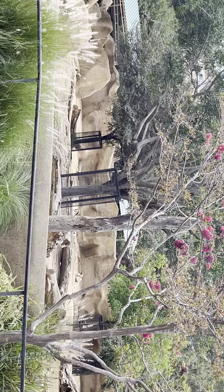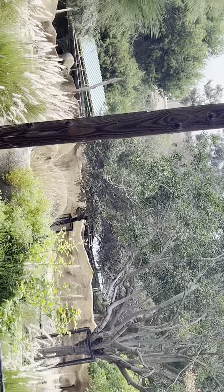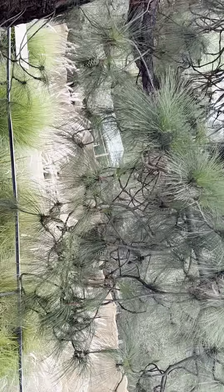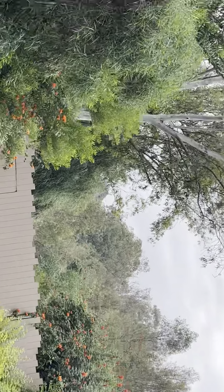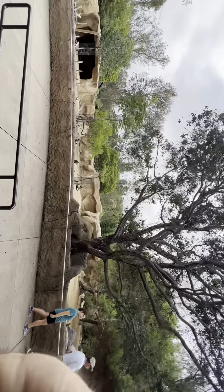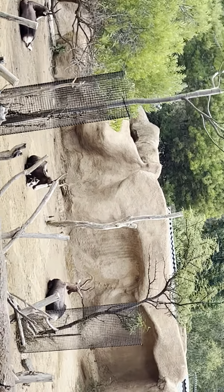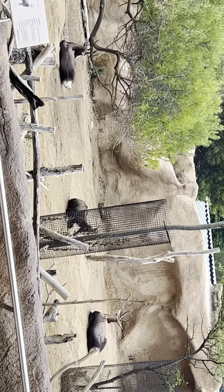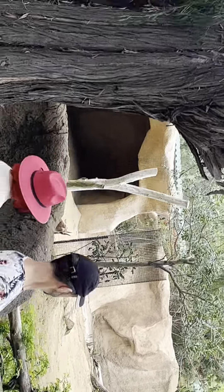We're going to keep moving up the hillside. On your right you can find the bonteboks — they are one of the most endangered animals of Africa. At their lowest, there were just 17 of them left on the planet. Thanks to one farmer who got them all together, their species was able to make an incredible comeback. There's actually a bontebok baby out here — it's laying down right behind this tree on the right. When you come back and look for it, it's going to have the smallest little horns.